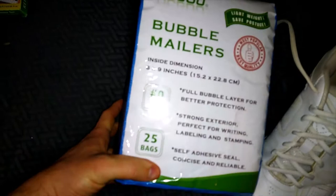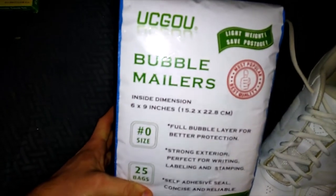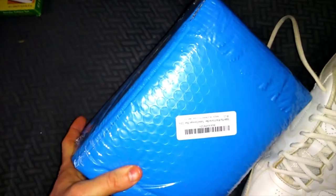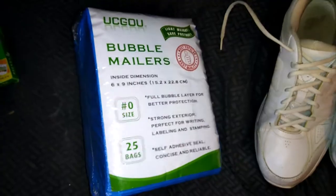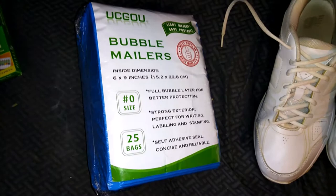I got this from Amazon — $25 for 6x9 DVD mailers. I just went through a pack of these really quick, but they're only $8 on Amazon — best deal I could find really.